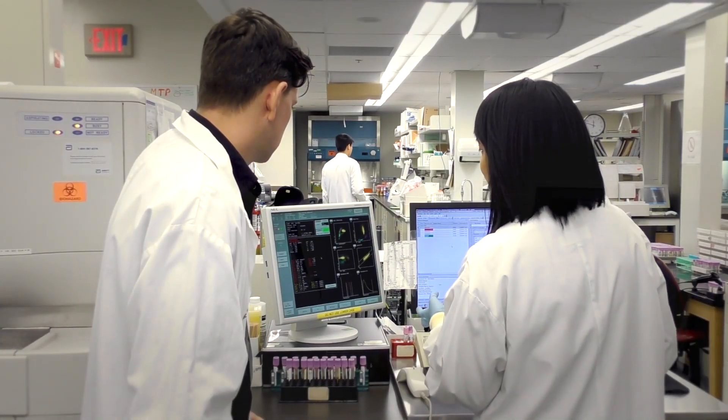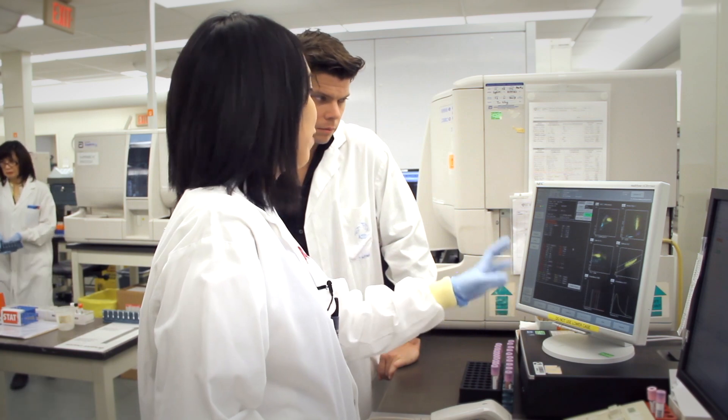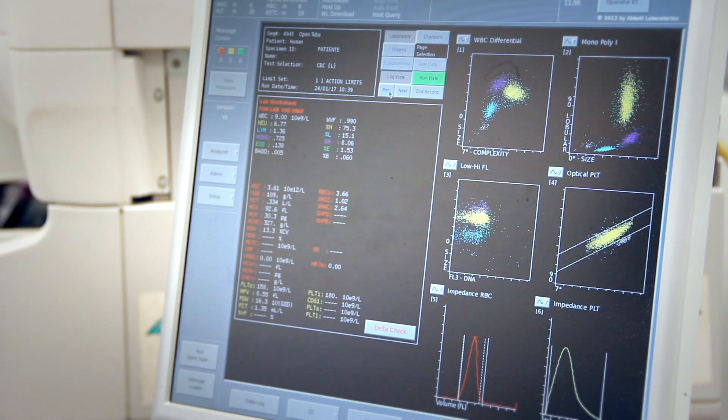How does the actual CBC happen? Once the analyzer is done analyzing the blood, it spits out all these parameters and results for us to analyze. This is where the technologist comes into play — we look at the results and see if it's valid, if there's something abnormal, if there's something that needs further testing.